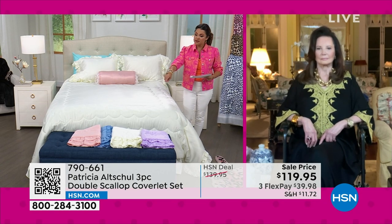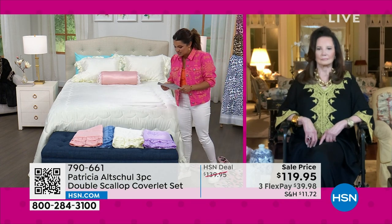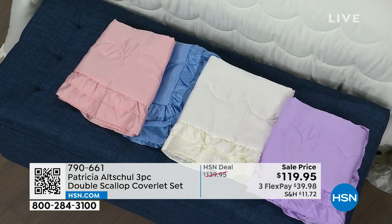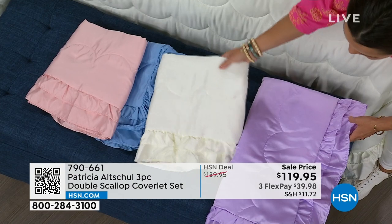This color is called eggshell. Look at the other options we have down here: we've got lilac, sky blue, and blush available in this one. So Patricia, tell me about your process for this one.